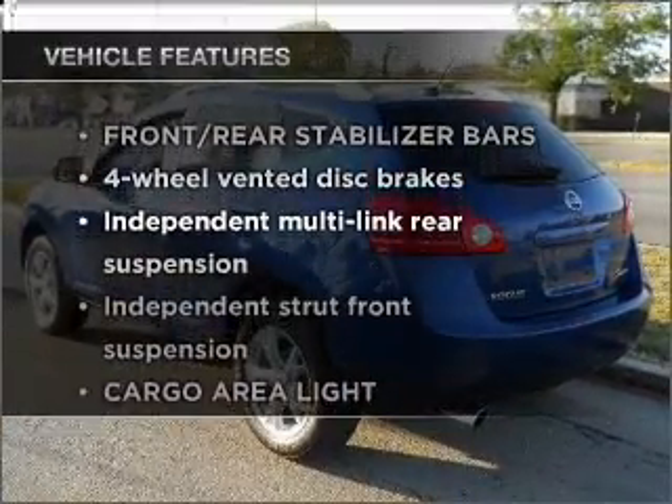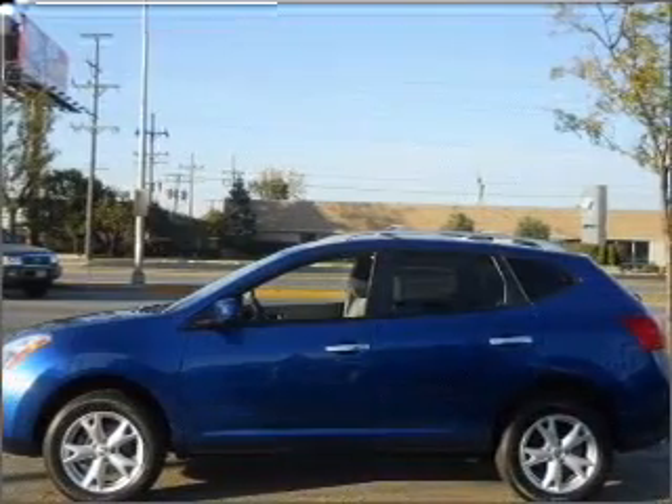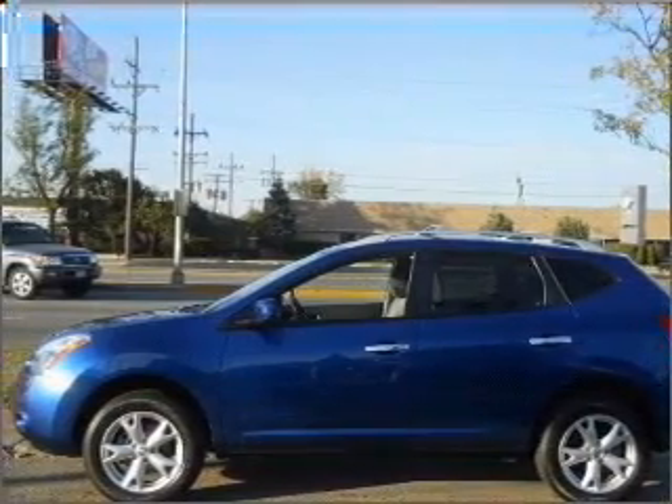Plus enjoy these notable features that are included in this vehicle: air conditioning, power door locks, power windows, power steering, and cruise control.